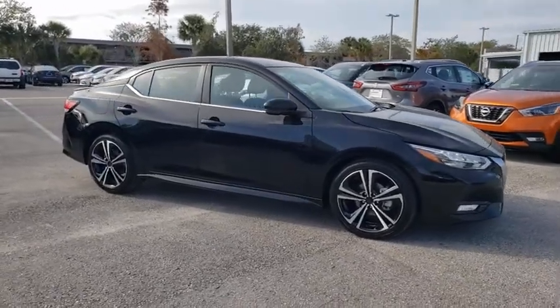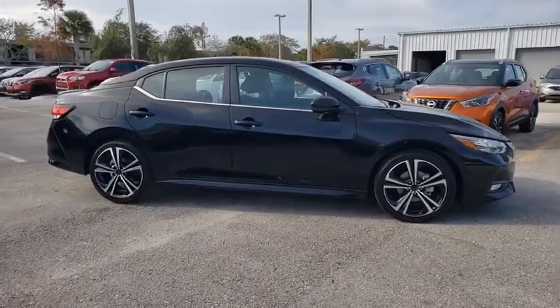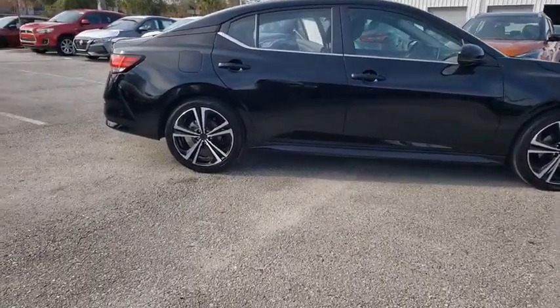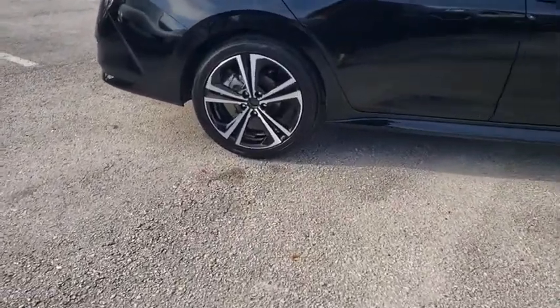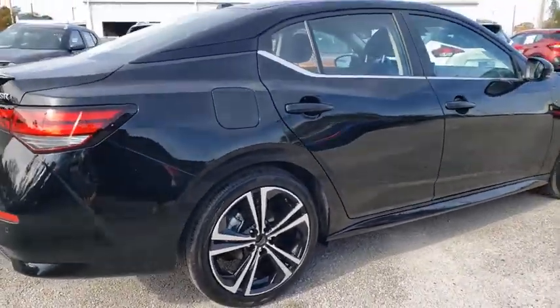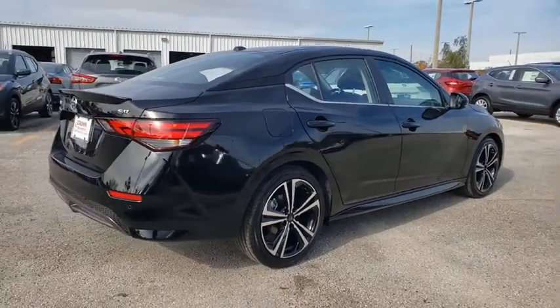Stop by and take a look at the 2021 Nissan Sentra. With its spacious and versatile interior and stellar fuel efficiency, the Nissan Sentra is the obvious choice for anyone who wants to enjoy a stylish and comfortable ride. Here are some of this vehicle's great options.